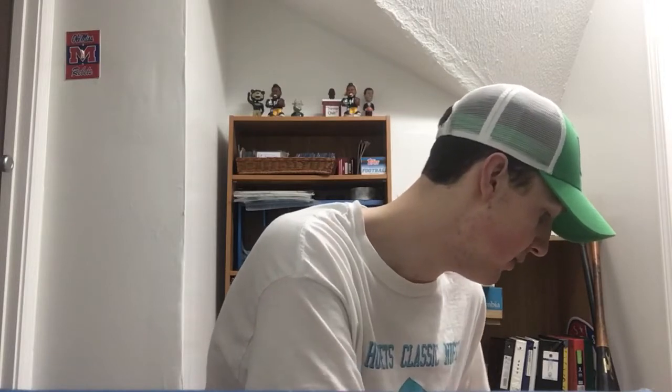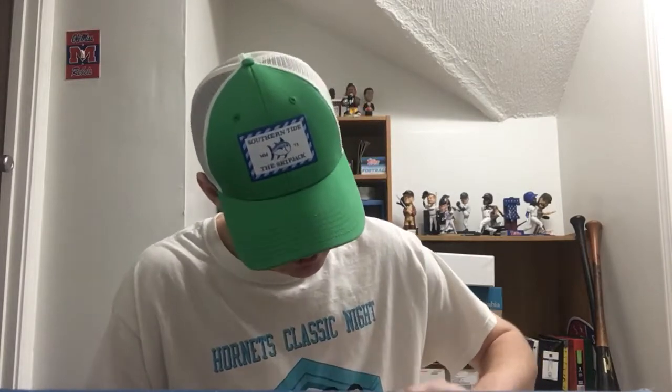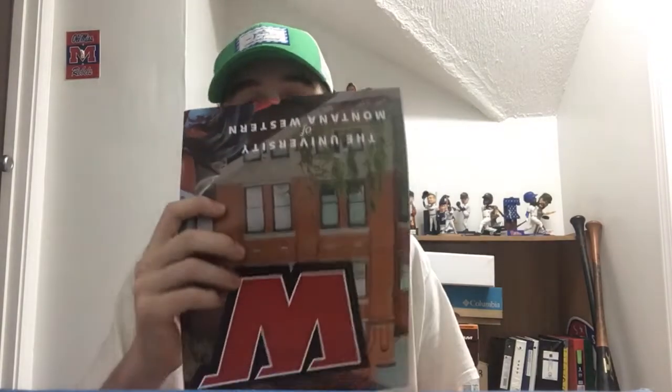Numbers 256 and 257 both come from the same college — University of Montana Western, out in Dillon, Montana. Number 256: they paid a dollar and 80 cents to ship it out. Inside there's a little booklet with information on the college, another little booklet, and a pennant — the Montana Western Bulldogs pennant. Pretty cool, thanks to Montana Western for that, appreciate it guys.